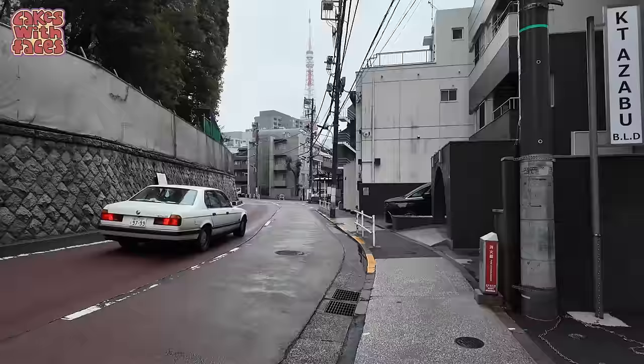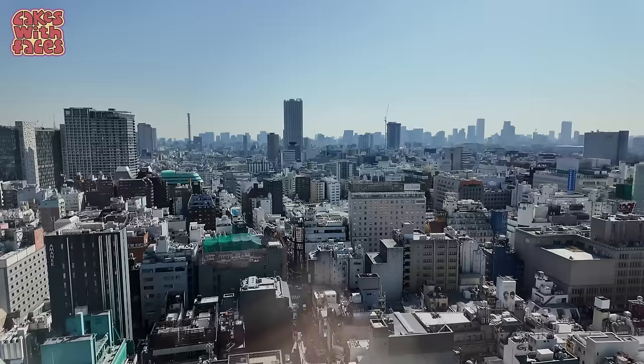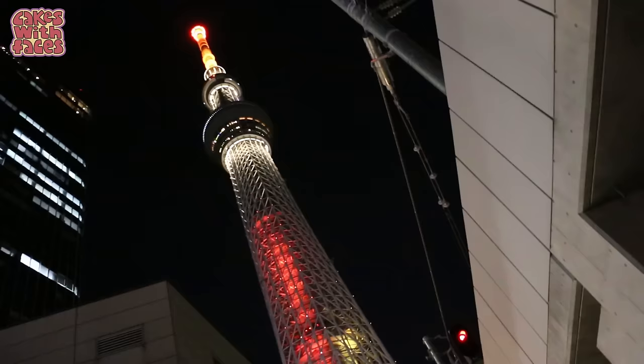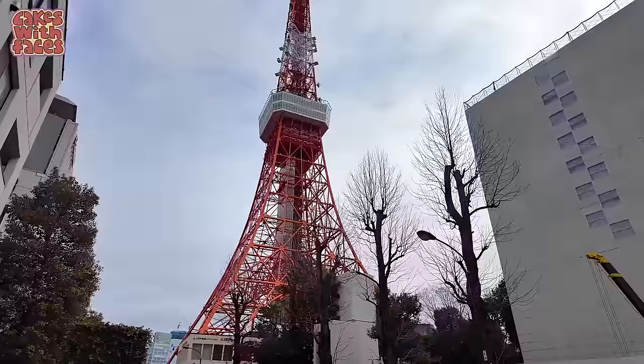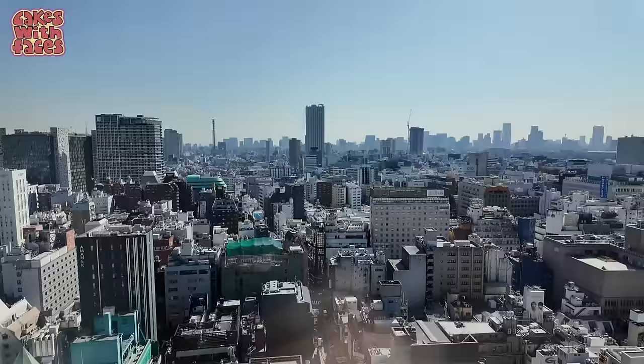We're just walking from Azabu Juban Station and there's a nice view of Tokyo Tower up ahead — it's quite close to TeamLab Borderless. And there's the new skyscraper at Azabudai Hills. It's the tallest building in Japan. The Skytree and Tokyo Tower are taller but they're classed as towers, not buildings. When Tokyo Torch near Tokyo Station is finished in 2027, that'll become the new tallest building.